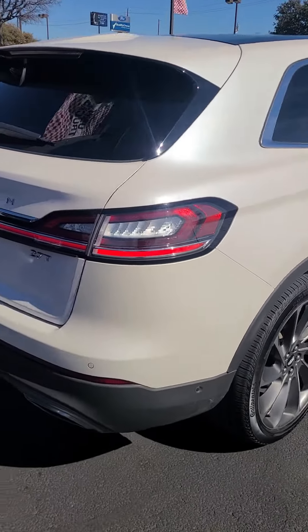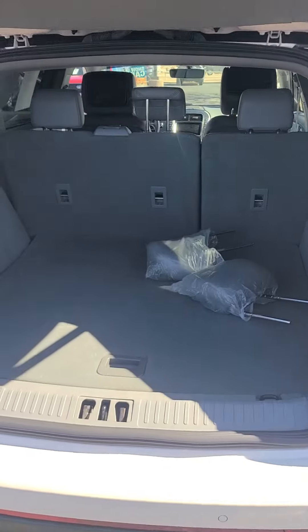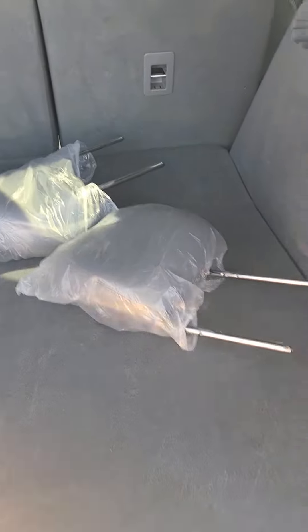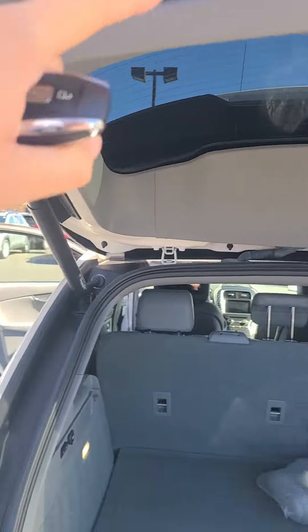You have quite a bit of room back here as well. 12-volt conversion, power folding seats. There's your extra headrest. Some great room back here as well. Press this and it will lower for you.